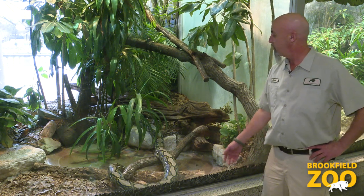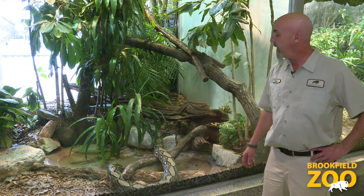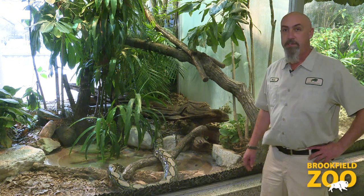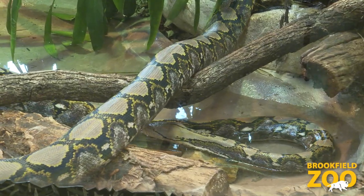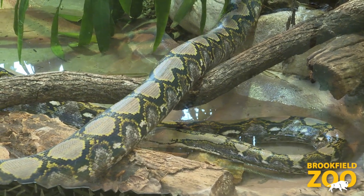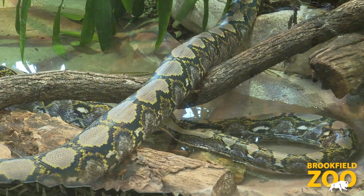The next species I want to introduce you to is the reticulated python. The reticulated python is the largest snake found in Asia. At full size these guys can top 20 feet and weigh several hundred pounds, so it's a very large snake. They're thought to be the largest snake in the world, though the anaconda is generally considered to be the heavier snake.